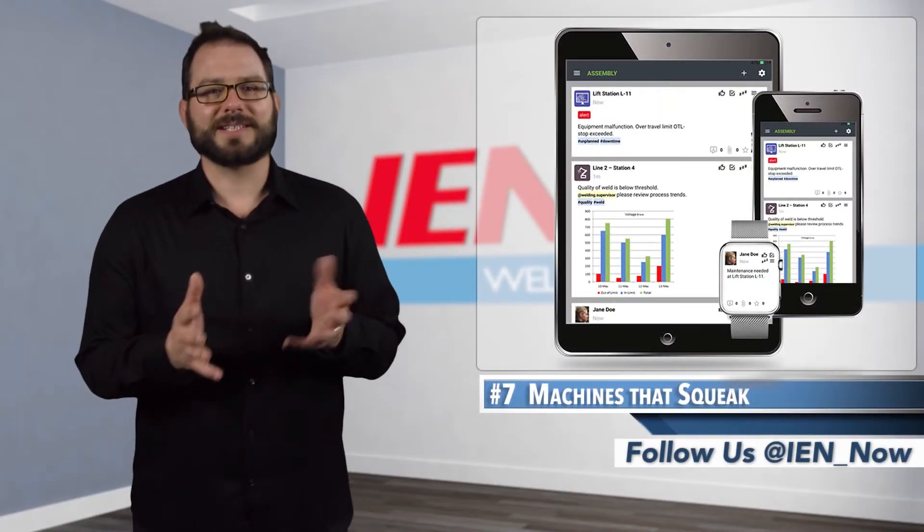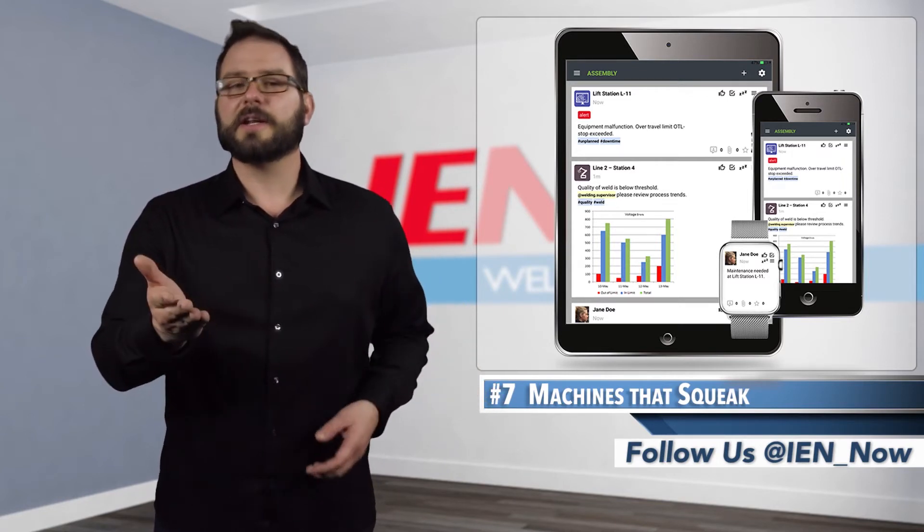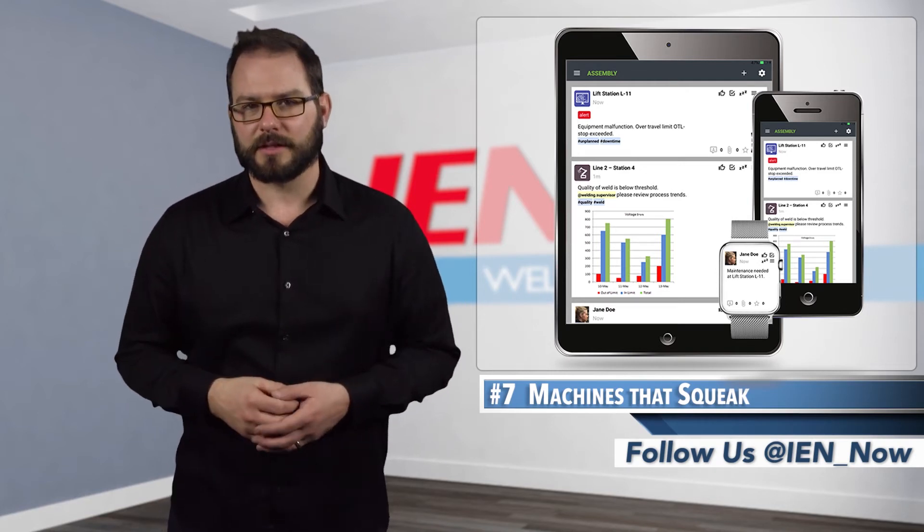Komatsu VP Jim Landowski says Squeaks not only helps you make intelligent decisions on your processes, but it enables remote diagnostics, which can help many of you out there prevent those late-night service calls.